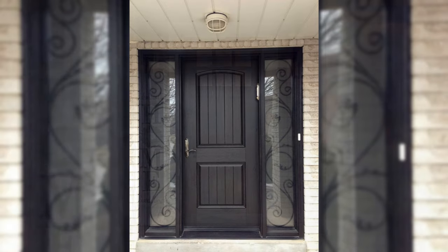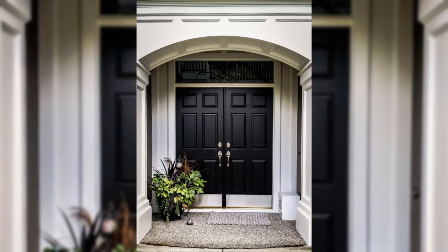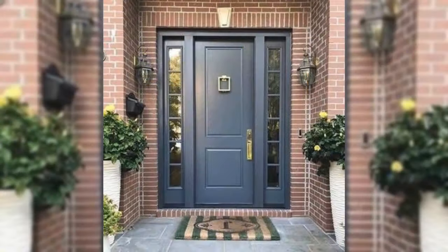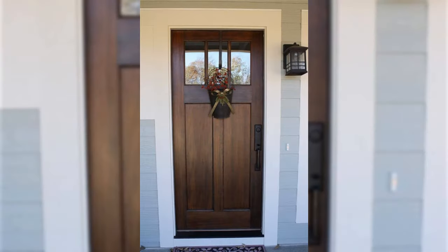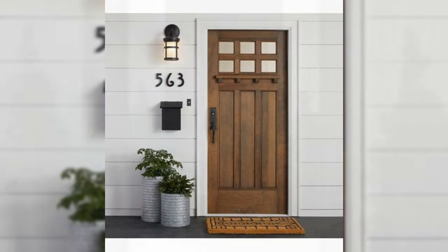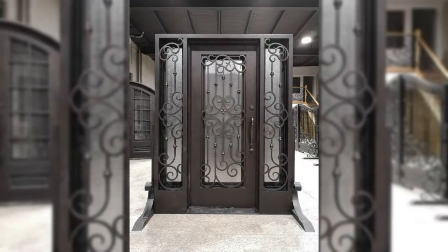Choose reflective surfaces. Bounce light around your hallway by going for reflective surfaces where you can — on furniture, floor and even paint — especially if you have chosen a darker color scheme. Small hallways often lack windows, which can make your space feel dark, but you can get around this by installing a glazed front door or semi-glazed instead, to allow plenty of light to flood the room.